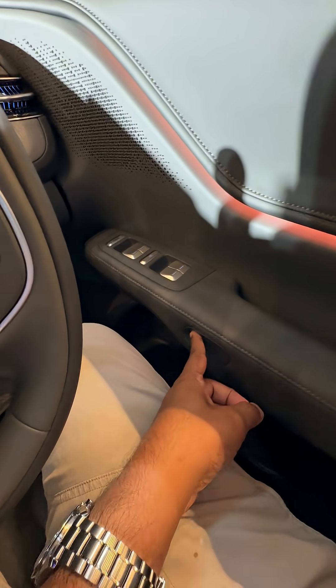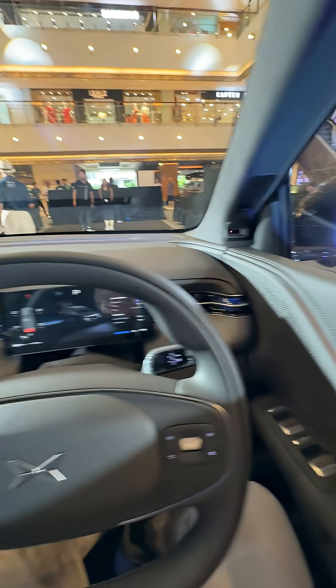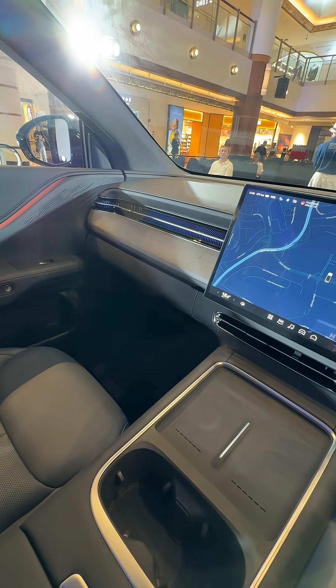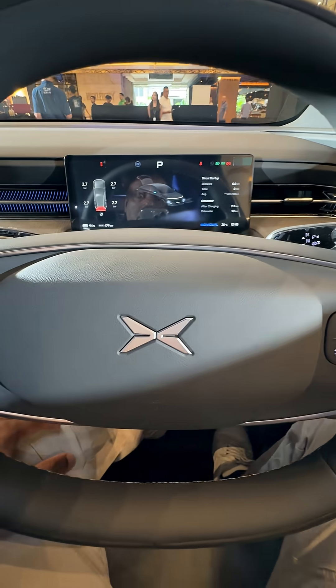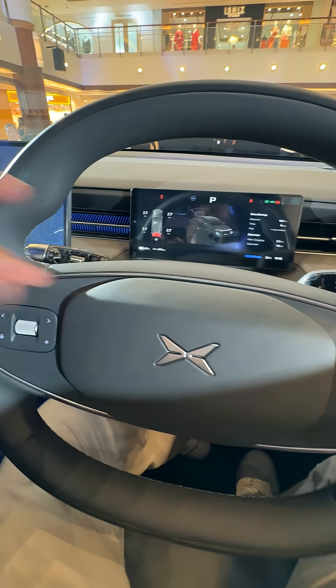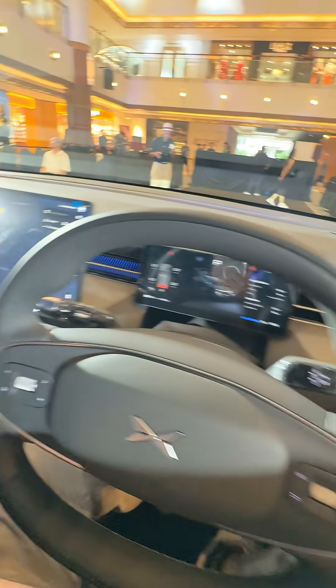As before, just press the button to open the door. So the new Xpeng G6 from 178,888 — there are three variants. Wait for our review on DSF.my and a full YouTube video will be coming very soon.